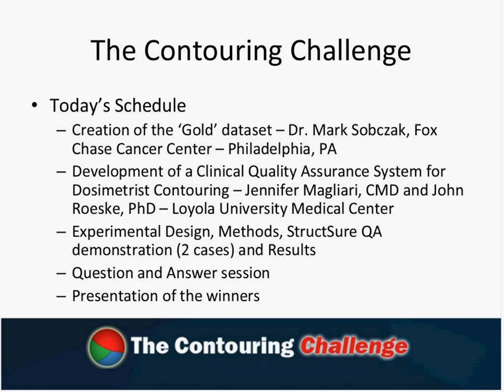So what we're going to be doing today: we're going to start out with Dr. Mark Sobchak from Fox Chase Cancer Center in Philadelphia, who is going to give us basically an oral presentation about creating that gold data set. Because of Dr. Sobchak's busy schedule, we won't have him for the whole presentation, so we're going to have a short question and answer session with him at the end of his talk.